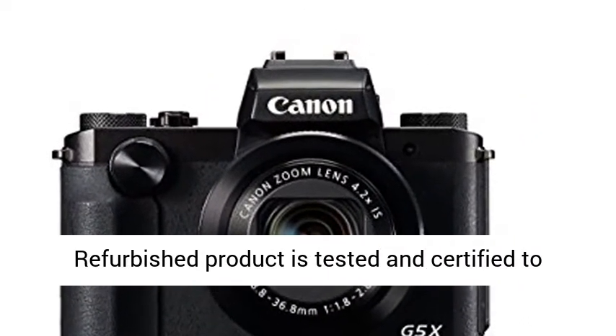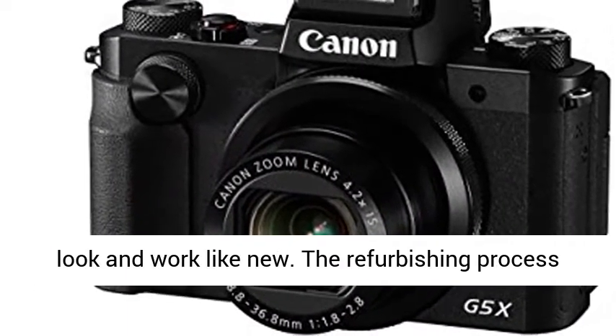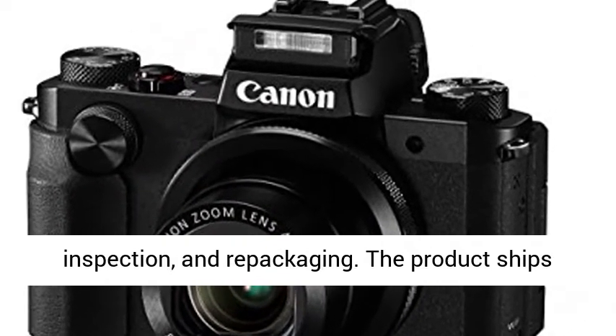This certified refurbished product is tested and certified to look and work like new. The refurbishing process includes functionality testing, basic cleaning, inspection, and repackaging.